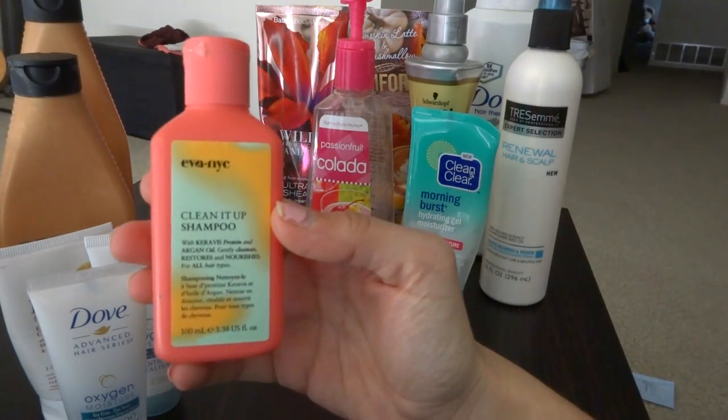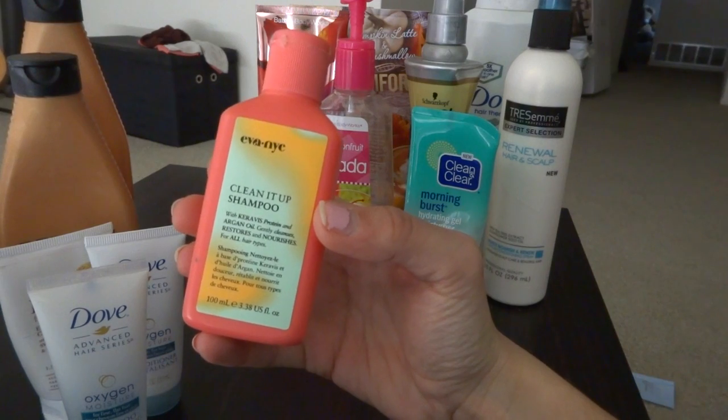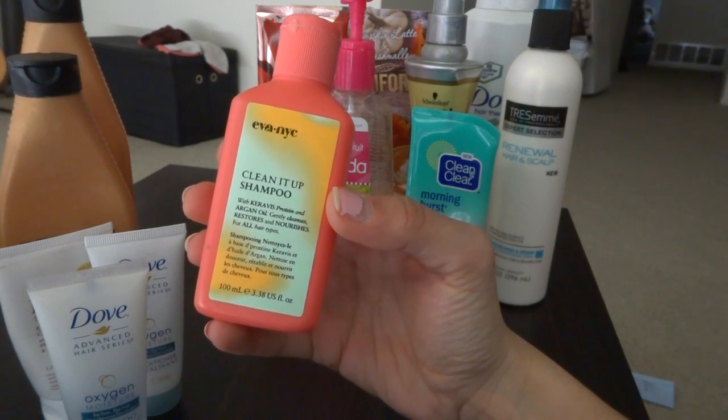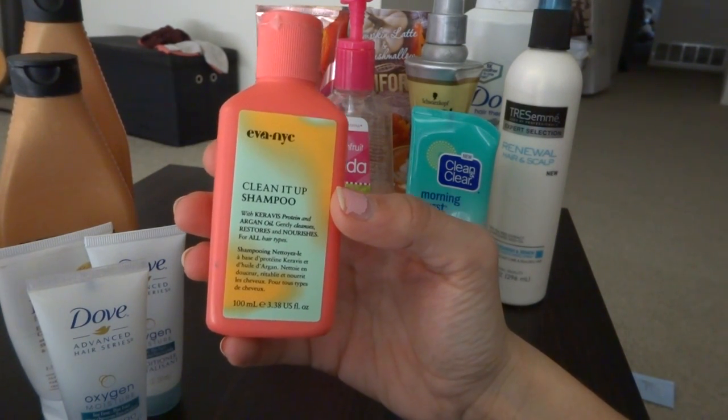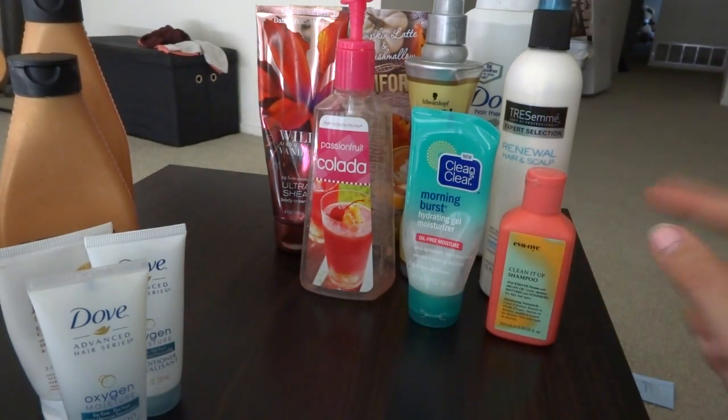The next thing — I loved this — is the Eva NYC Clean It Up Shampoo. This stuff smelled amazing and it lathered like no other, so this is a go. I think I got that in a Boxycharm.